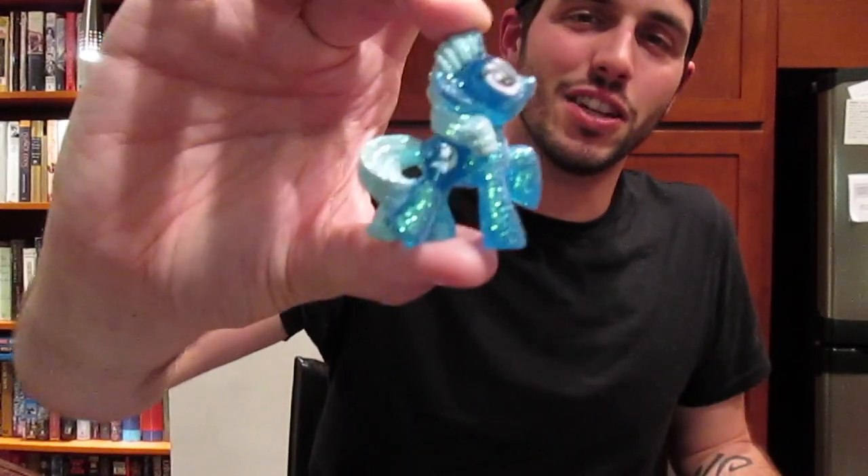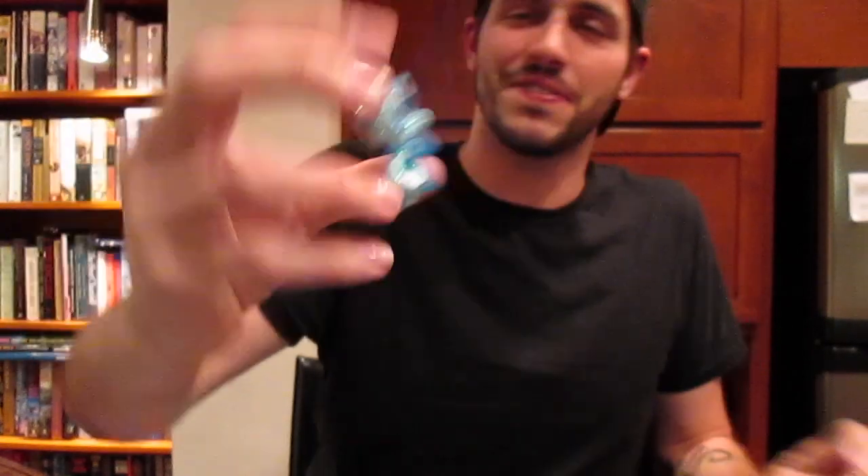Two more left. Trixie Lulamoon. There's her card. All right.